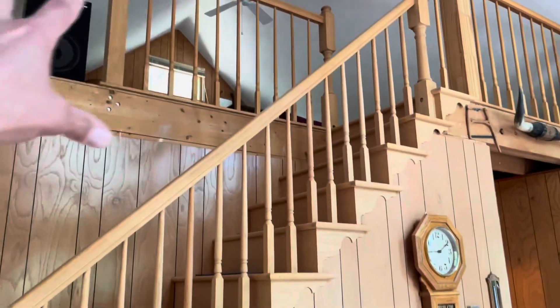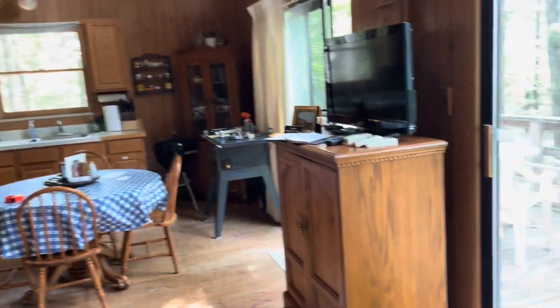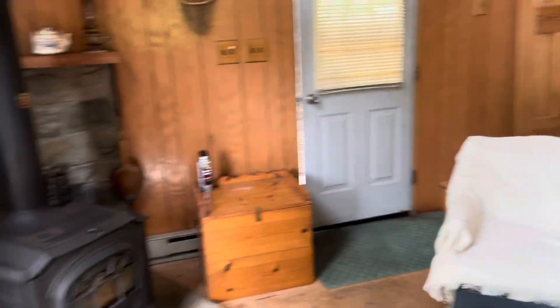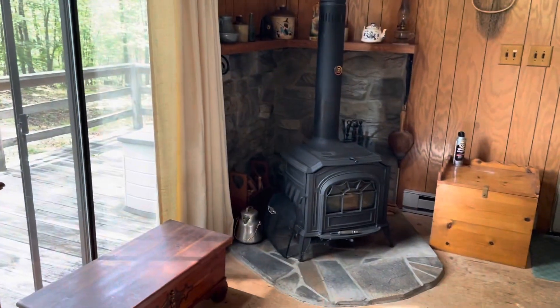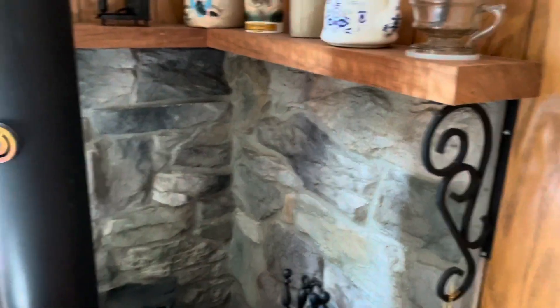So it's got a loft. I'd probably put like four twin beds up there. There's too much furniture in here — get rid of a lot of stuff. It's a little cluttered, or put more seating. Probably put a couch there, couch here, a full-size couch here. Wood stove looks like it's in good shape.